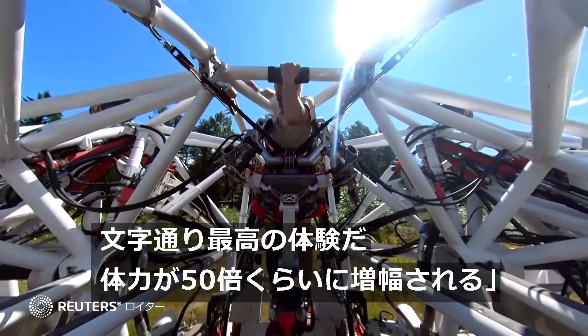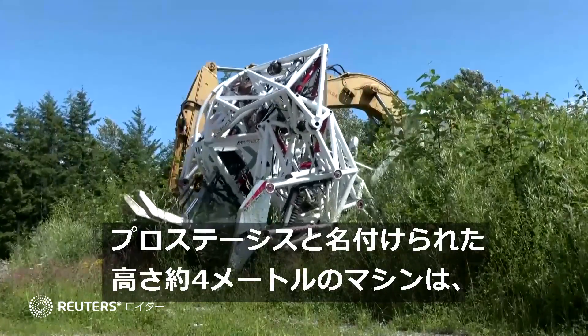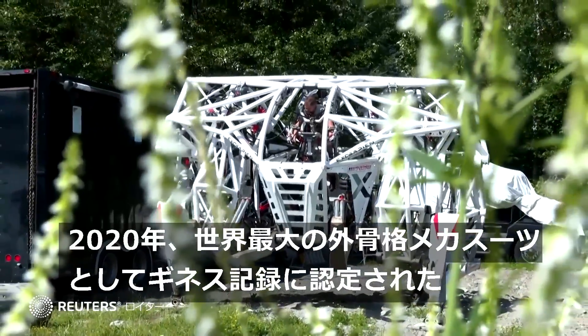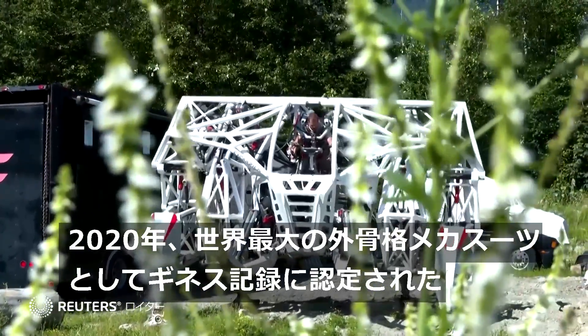It amplifies your strength by about 50 times. The 10-foot-tall machine, named Prosthesis, is entirely controlled by humans. In 2020, it was recognised by the Guinness Book of World Records as the largest tetrapod exoskeleton in the world.